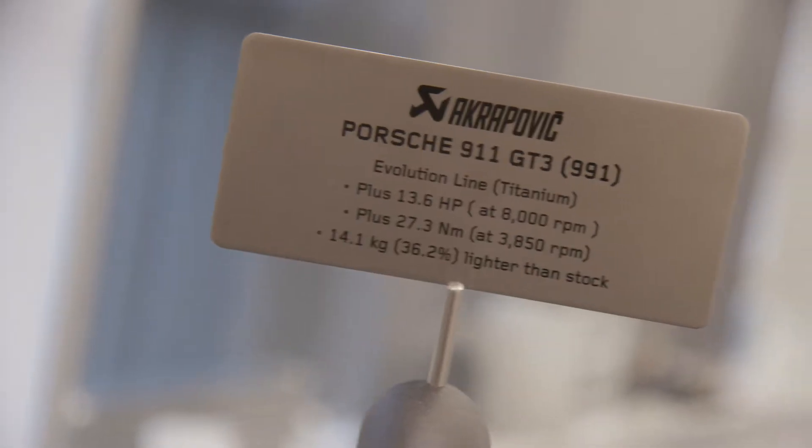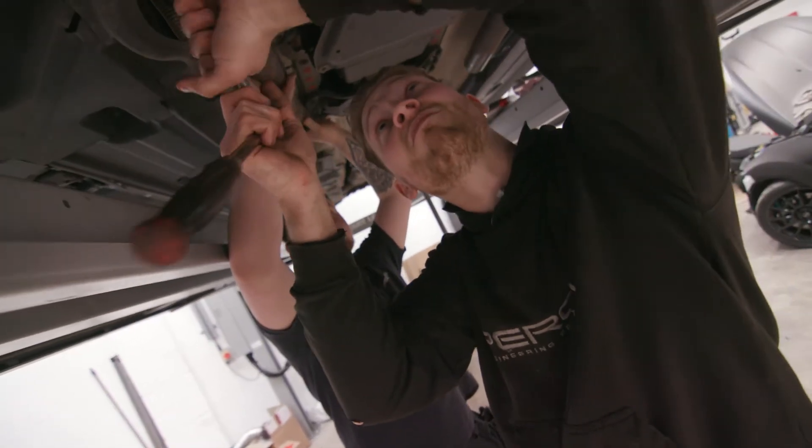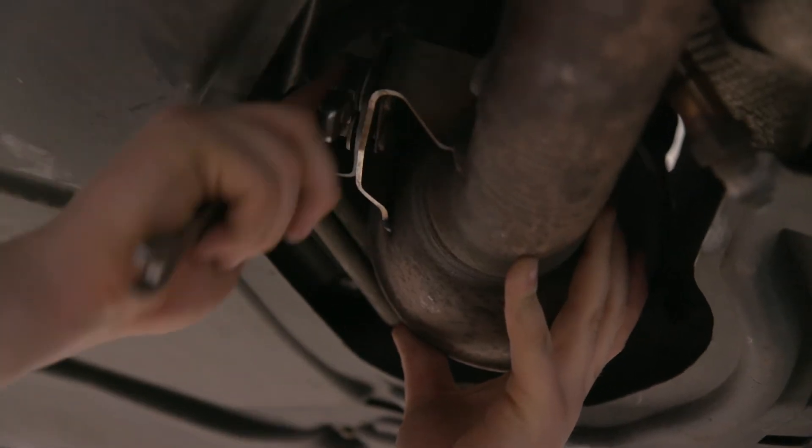I enjoy coming to work because I've got good colleagues, we have a good laugh every day, and there's a lot of variety in the work. I enjoy getting out of bed to work on a variety of cars — from Audis to Fiestas — every single day. Something I really enjoyed at the Training Centre was the six months of pre-training.